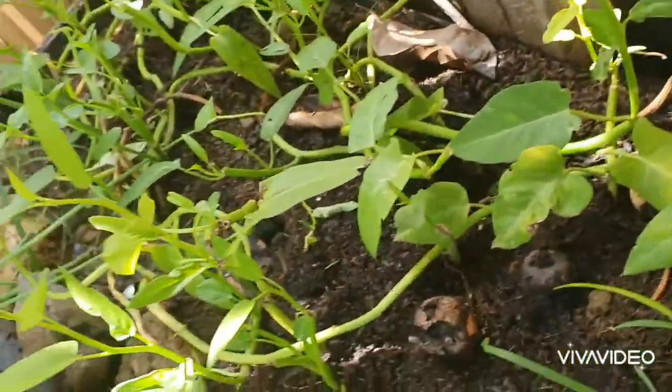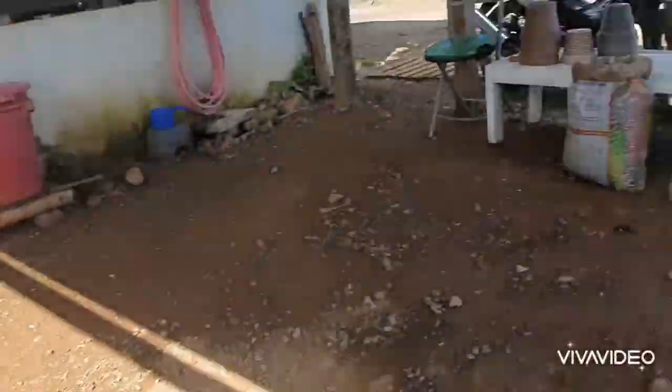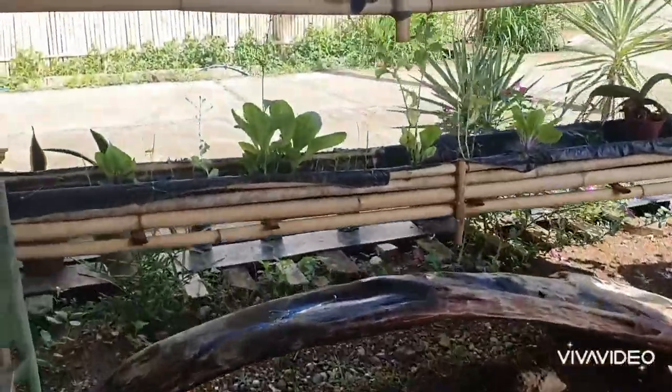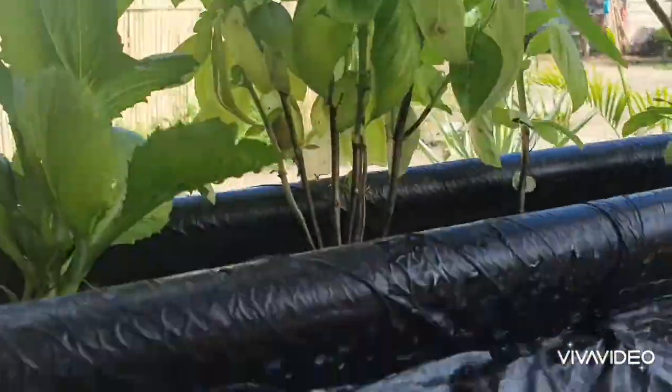Here is the kangkong that we feed to our tilapia. And here are more basil plants as well.